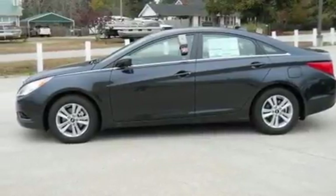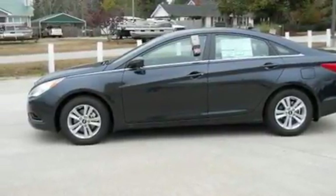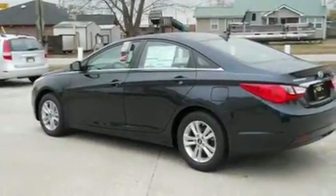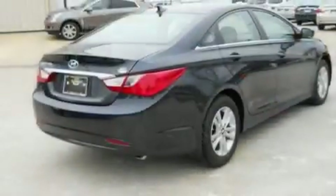Its top features include solar-controlled glass, steering wheel controls, heated side-view mirrors, a CD player, and a multi-link rear suspension.